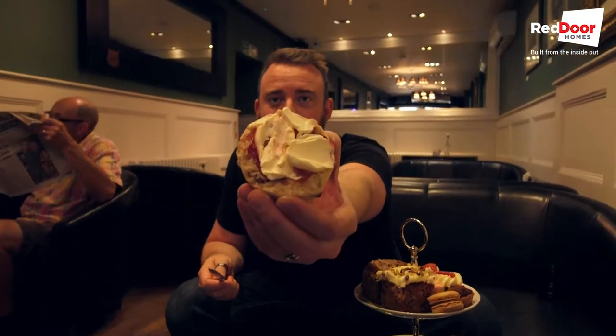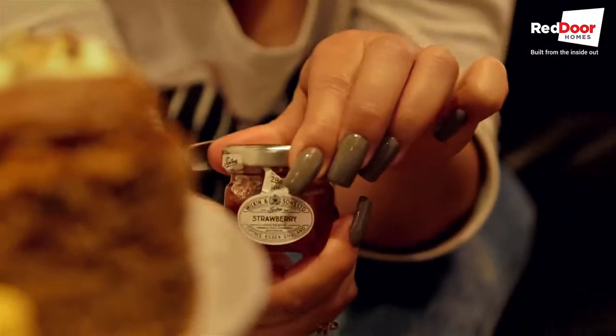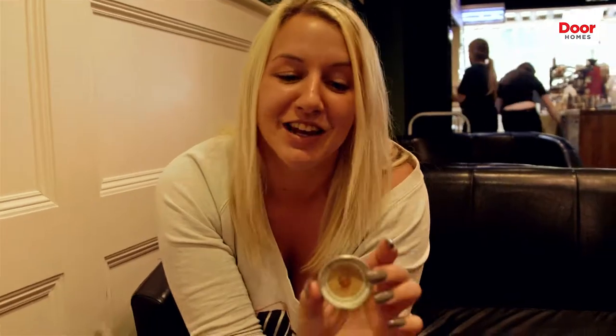Just blub it on. How is it? The cream and the jam — delicious! I love these little jam jars though. They've got little sayings in them: 'life is sweet'.